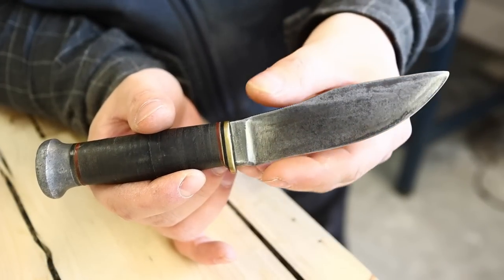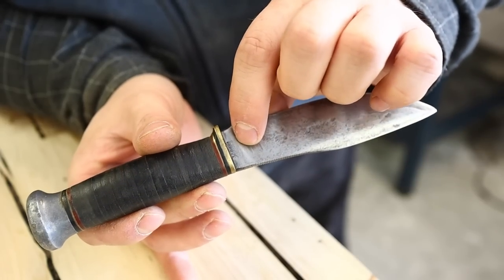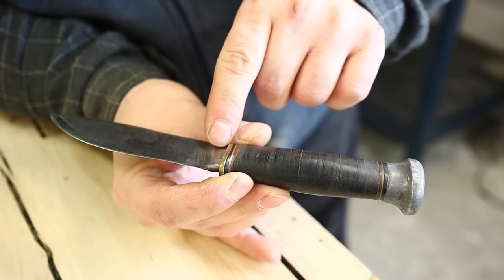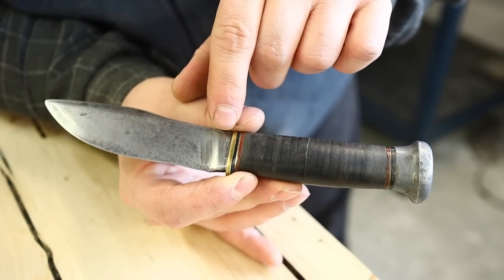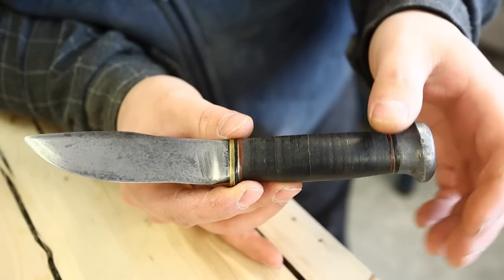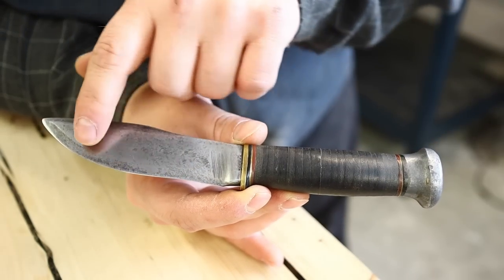Let's have a look at this treasure here. Look at that classic Marbles design. We have almost lost the Marbles insignia — just the bottom half of it remains. And then we have 'Gladstone, Michigan, USA' — that's very nicely legible, but the Marbles name is almost worn off. Looks like I see grind marks here, taken off pretty much from a previous scarring or sharpening session or something like that.